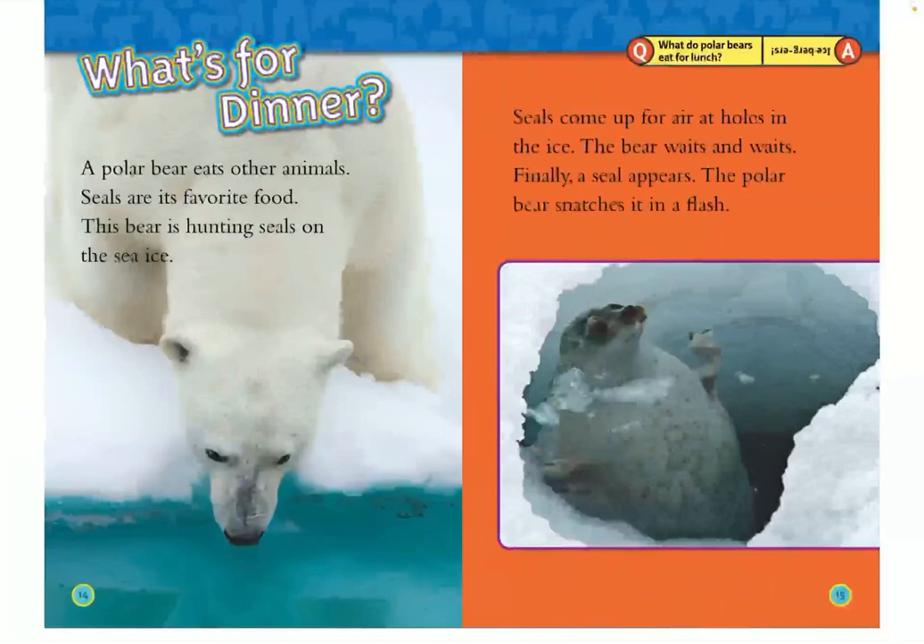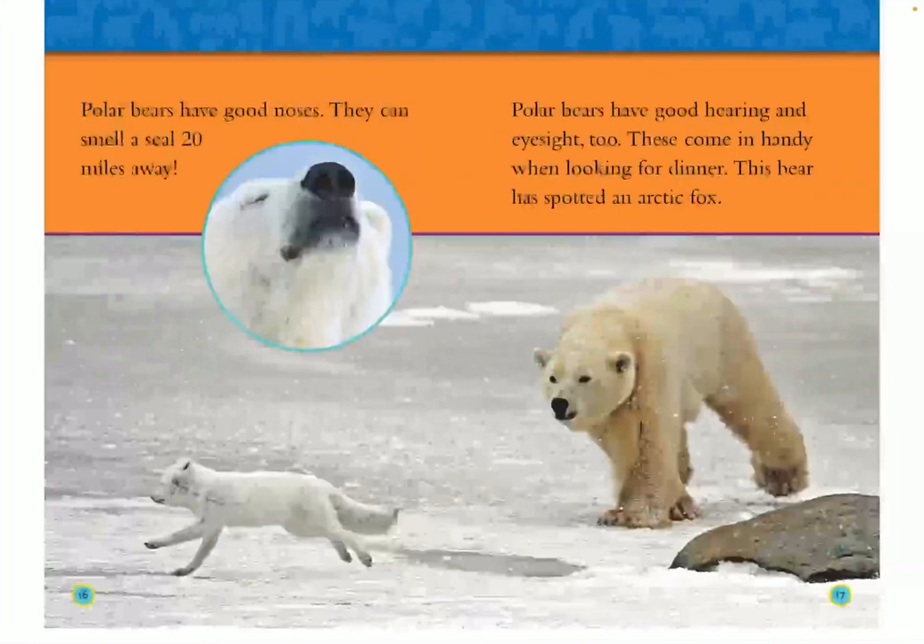What's for dinner? A polar bear eats other animals. Seals are its favorite food. This bear is hunting seals on the sea ice. Seals come up for air at holes in the ice. The bear waits and waits. Finally, a seal appears and the polar bear snatches it in a flash. Polar bears have good noses — they can smell a seal 20 miles away. Polar bears have good hearing and eyesight, too. These come in handy when looking for dinner.